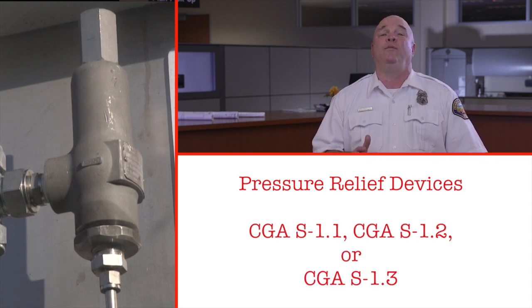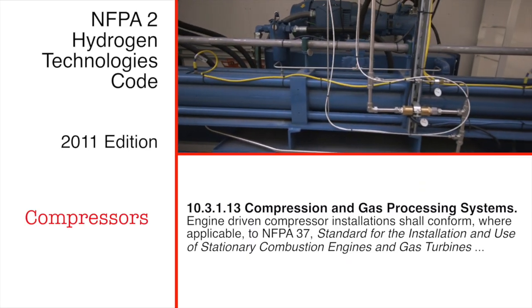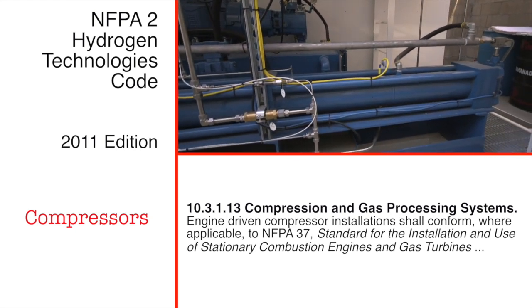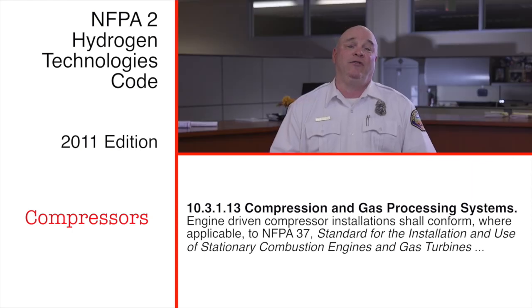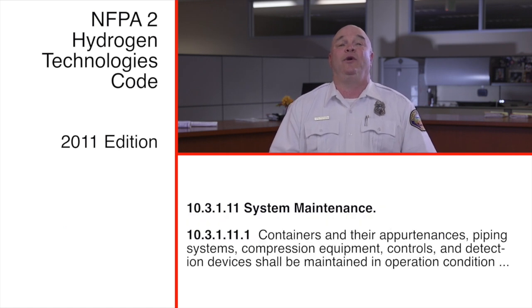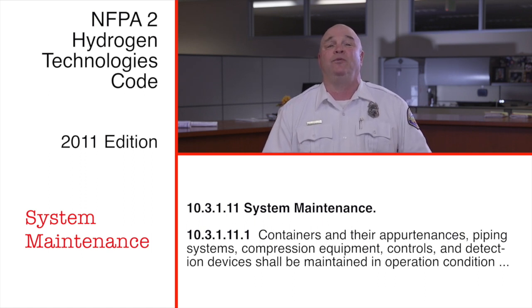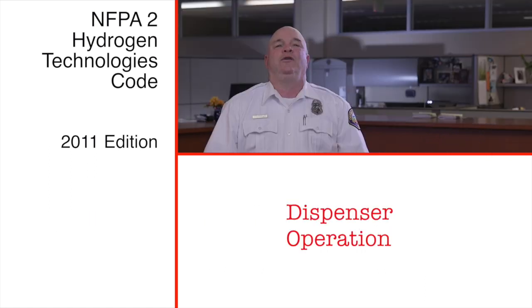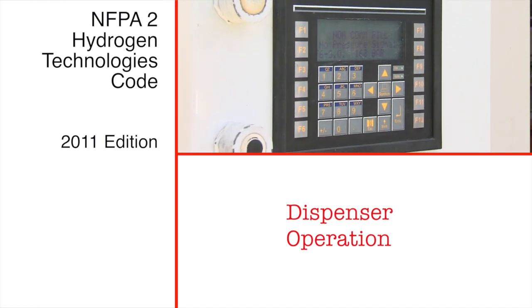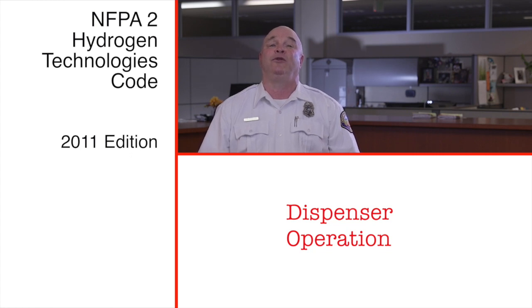The pressure relief devices should also meet CGA S-1.1, 1.2, or 1.3 depending on the storage design. Compressors are addressed in Section 10.3.1.1.3.1.3. Note that compressors should be designed to shutdown in the event of a power outage or when an emergency shutdown device is activated. Section 10.3.1.11 sets maintenance requirements. Hoses, nozzles, and breakaways must be examined monthly or according to the manufacturer's instructions. Controllers must verify system pressure integrity. Key requirements include automatic system shutdown when a complete fill is achieved. Vehicle fuel tanks shall not be subjected to 125 percent of their marked service pressure.